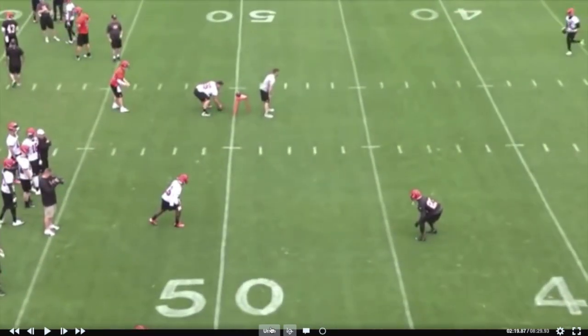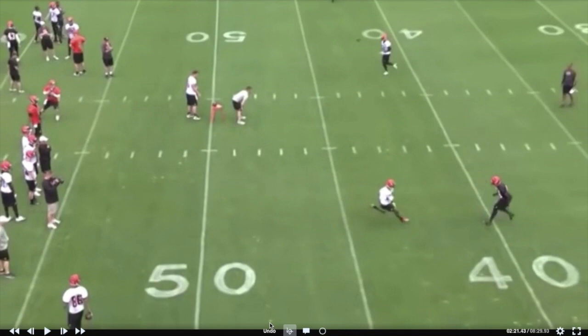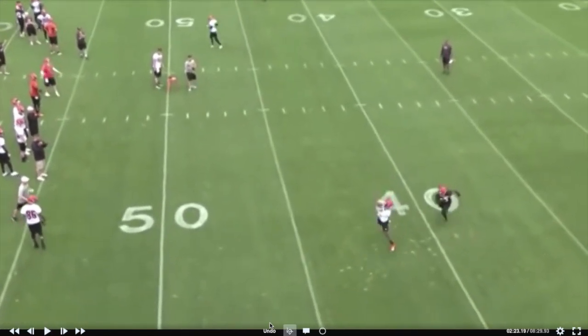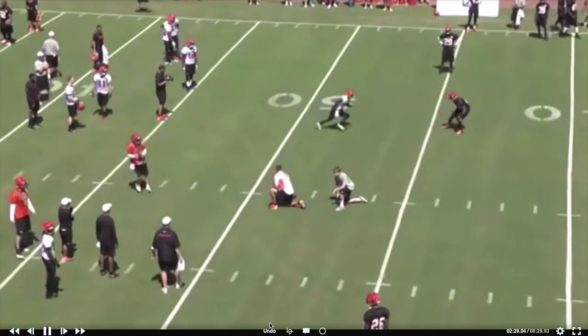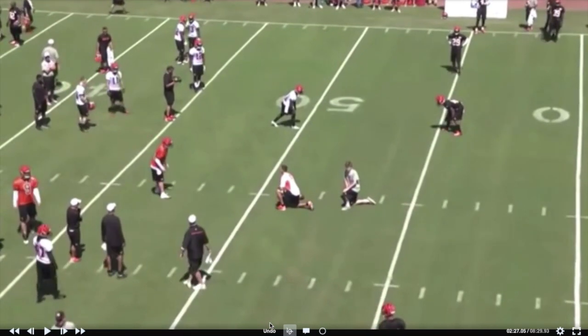This is a simple option route — two by two, another receiver out here, you're attacking number two and just breaking away from his leverage. He comes up eight to ten yards and just breaks away from him. Good route running fundamentals: good speed off the ball, shoulders over the toes coming back downhill, friendly angle to the quarterback, nice catch. Nothing fancy, just a good clean route.